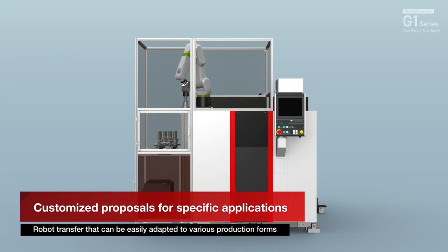Robot transfer that can be easily adapted to various production forms, and loader transfer that is simple and suitable for mass production. Customized proposals are available to suit your application.